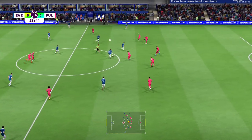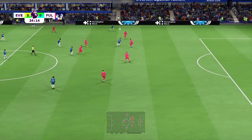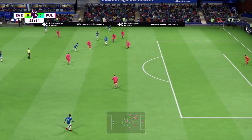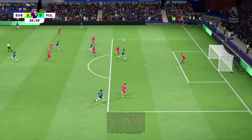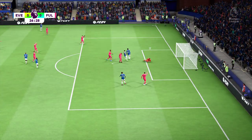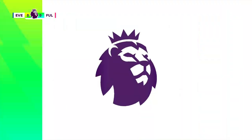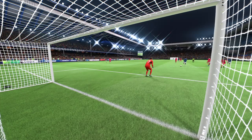Decoré. Calvert-Lewin. Nicely played through — in behind. Can he finish? Brilliantly kept out. Oh, just look how he closes the angle down. Makes it really difficult, and that is a top save.